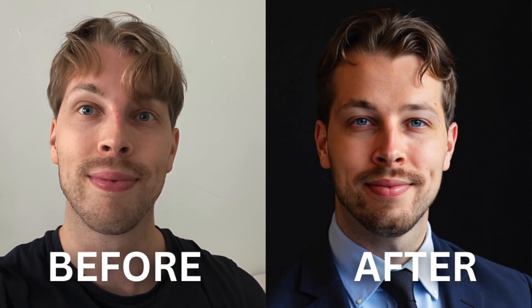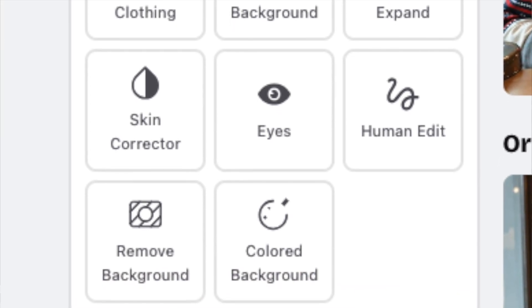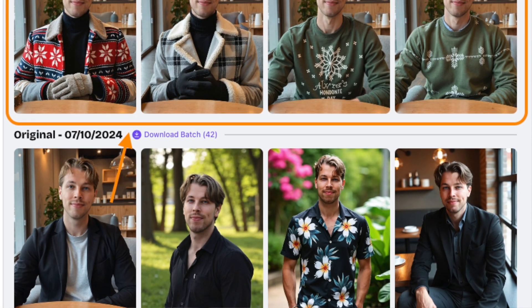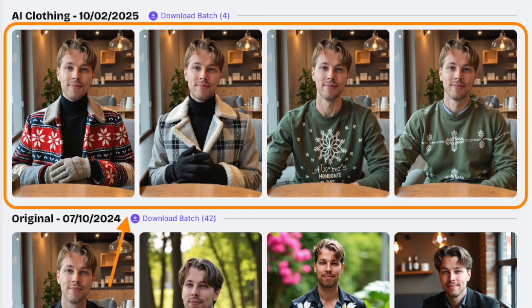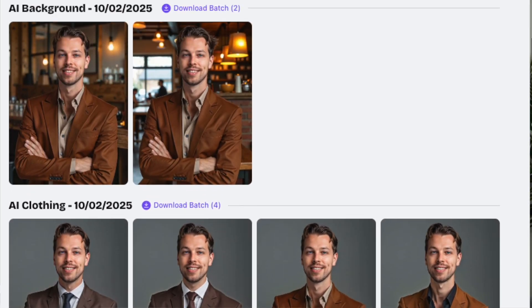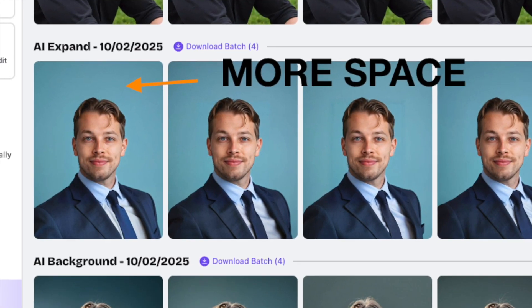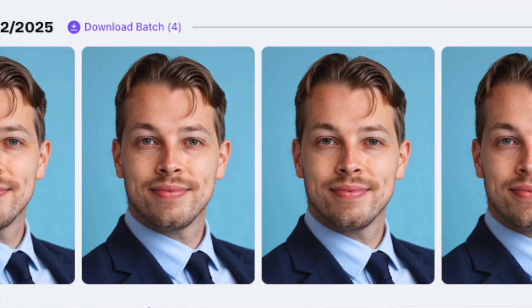I'm even using one of these as my LinkedIn profile picture right now at the time of making this video. But it's not just the amazing and realistic results — this tool allows you to do customizations like no other. For instance, you can ask betterpick.io to replace your clothes with something that looks nicer, remove or change backgrounds, use AI to expand your images, do skin correction, and even change your eye color.